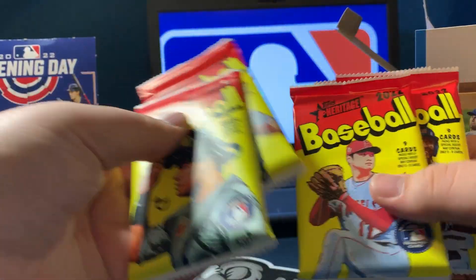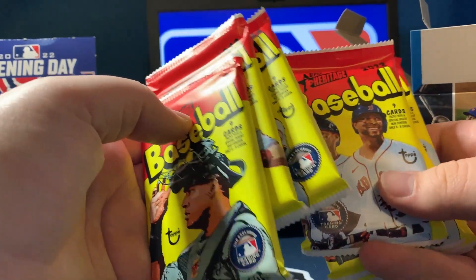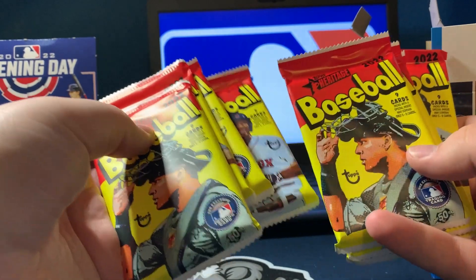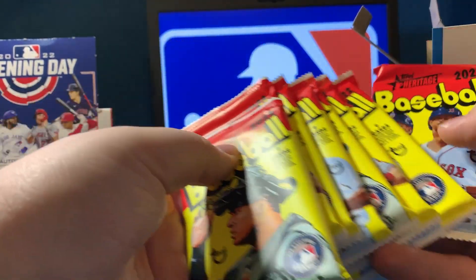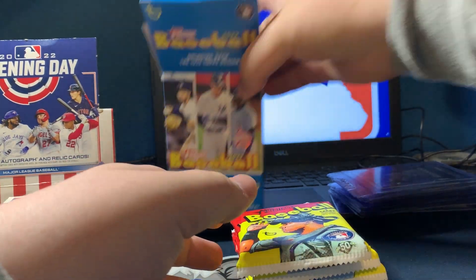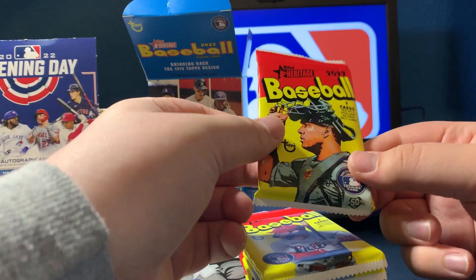It looks like Salvador Perez is on the cover, Bryce Harper, Ohtani, Bogaerts. Yeah, those are cool packs. I like it when they put the actual player pictures on them.